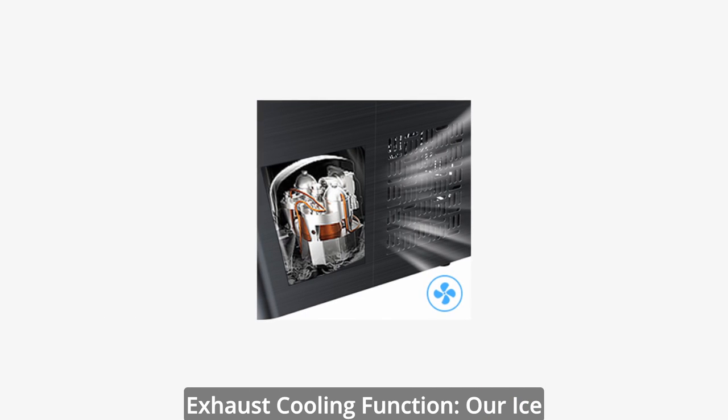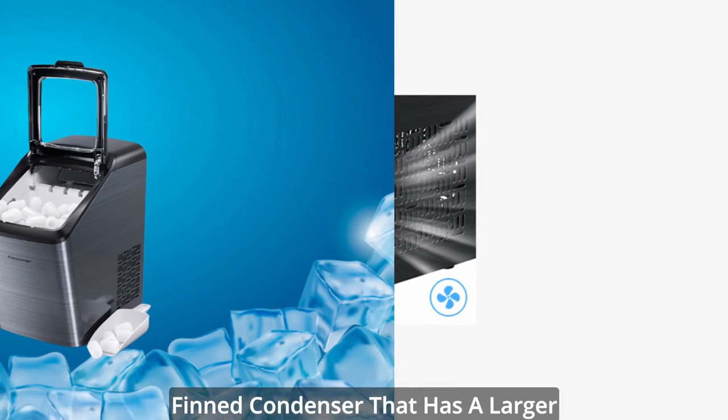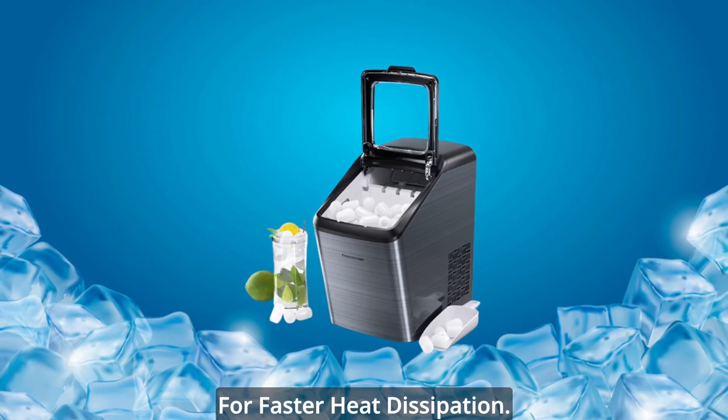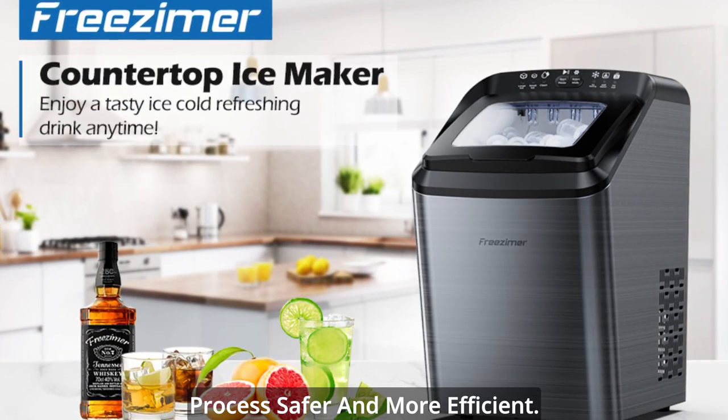The ice machine is equipped with a high-efficiency compressor and copper-aluminum fin condenser that has a larger cooling area, along with a dense exhaust vent for faster heat dissipation, making the entire ice-making process safer and more efficient.